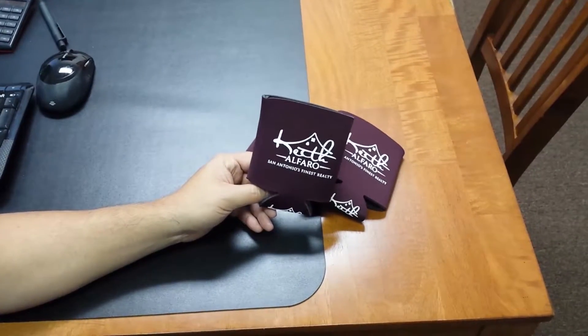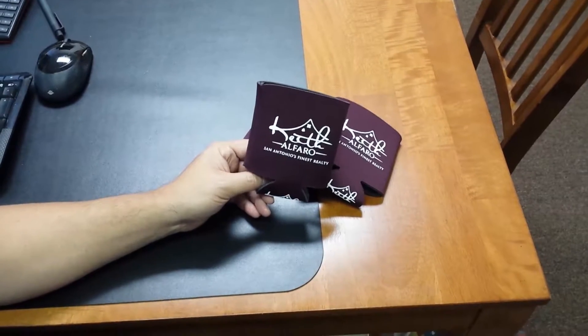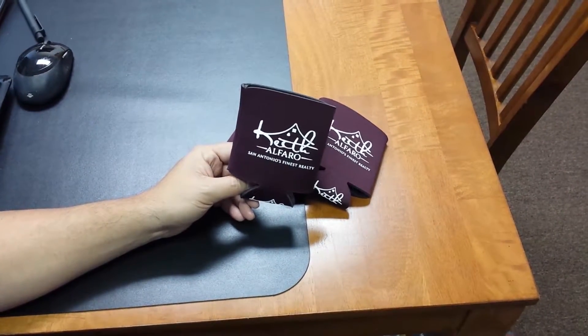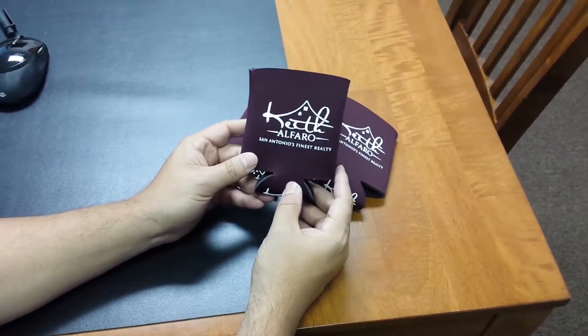We wanted to take a quick second and showcase our Econo line for koozies. These are actually our most popular koozies because we offer them in 22 different stock colors. This is our burgundy color from our friends at Keith Alfaro Realty.